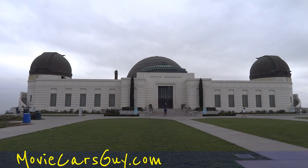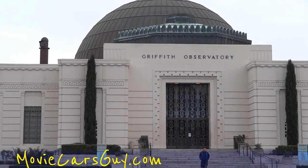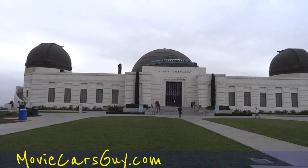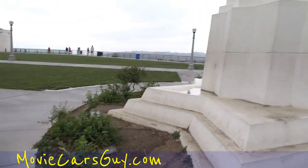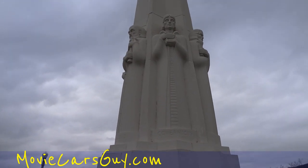OneOwnerCarGuy, OneOwnerCarGuy.com, at the Griffith Observatory. I've taken a couple videos around here, and I'm going to take a walk around — there's a sundial there, and all the legends of astronomy and all that.